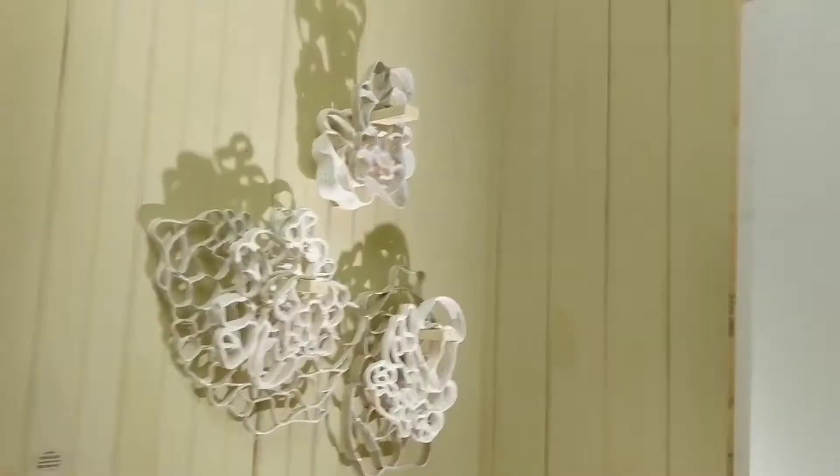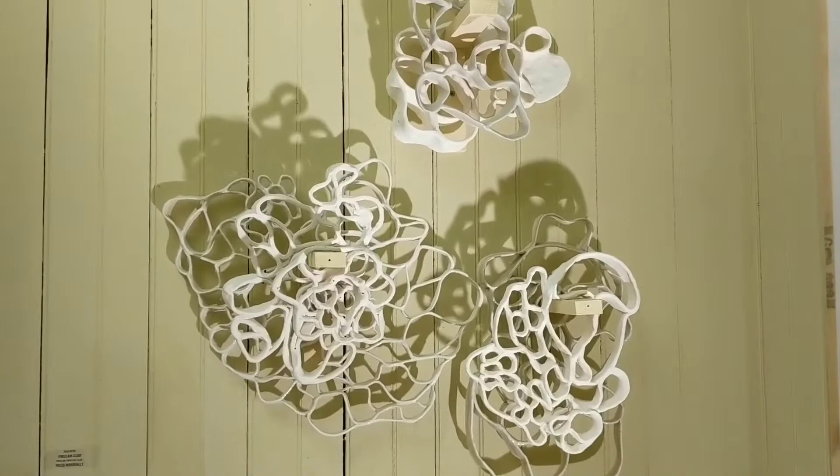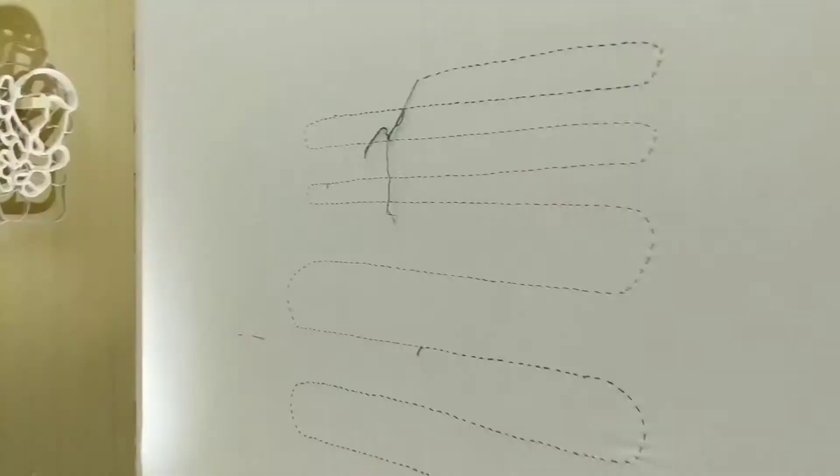Those are from an installation, or part of an installation I did, actually with Summer Baldwin. It was for a performance called A Loneliness, and they were hanging on the stage, and they sort of cast these shadows as the dancers performed on stage.